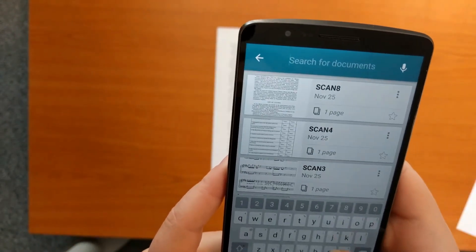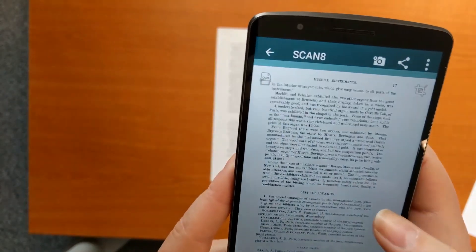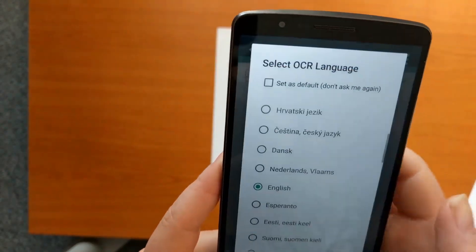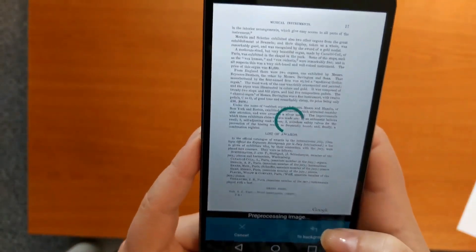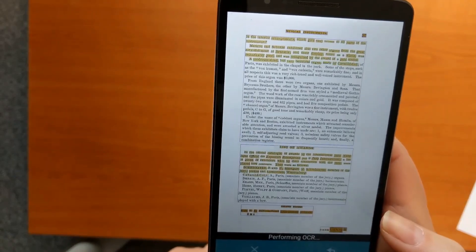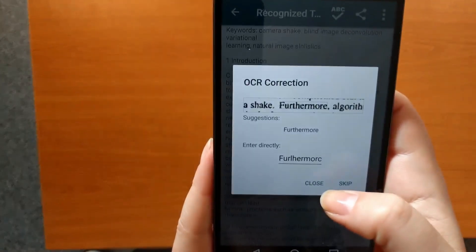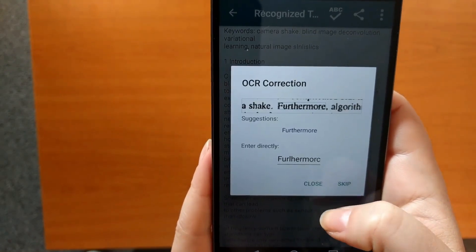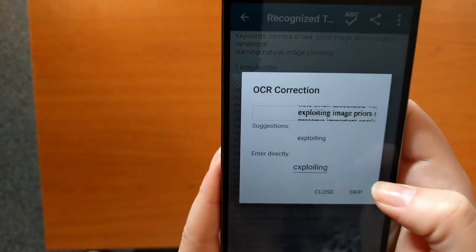While the app processes the image, it also detects its title so you can search for it later. It provides fully-featured OCR capability that supports 24 languages. It is entirely self-contained, so you don't need Internet access and your sensitive data never leaves your phone. Once the document gets OCR processed, the resulting PDF will include a text layer, which can be corrected using the spell checking tool.